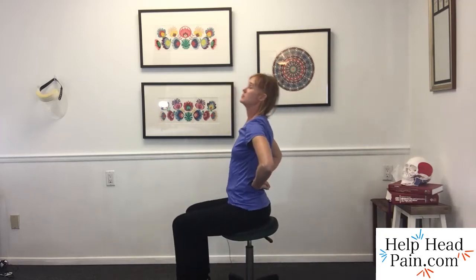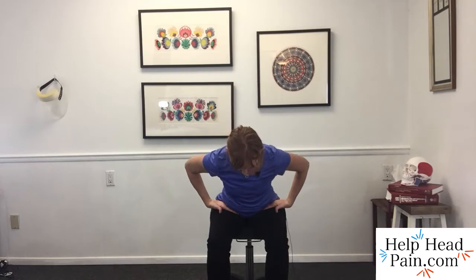The gentle cueing motion I'm going to give you will be very helpful, because cues help to create a habit. We're going to use the pinky side of the hands — they're going to gently tap into this hip fold here. That's going to remind us: this is where we bend, versus bending at the back.